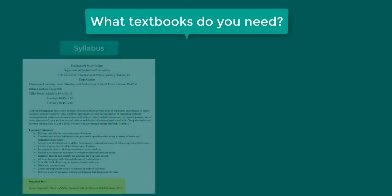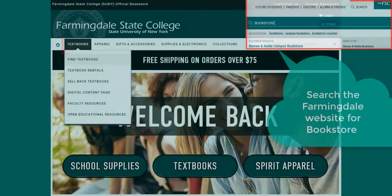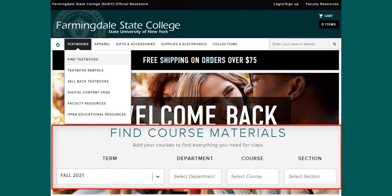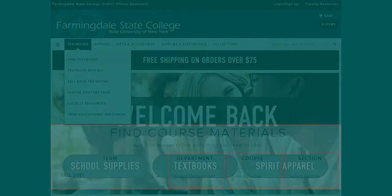To find out what textbooks you need, check your course syllabus or search the Farmingdale bookstore website. On the bookstore website, go to textbooks, find textbooks, and enter the department, course, and section for your class. This provides information on how to purchase your textbook from the campus bookstore.